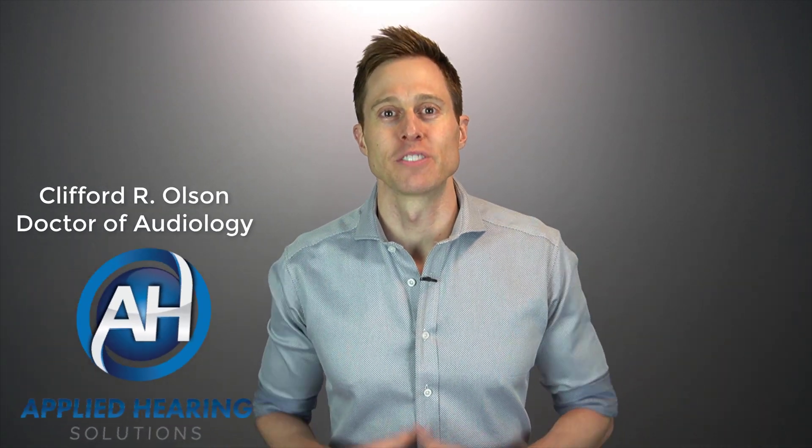Hi guys, Cliff Olson, doctor of audiology and founder of Applied Hearing Solutions in Phoenix, Arizona. And in this video, I'm going to show you the best way to upgrade your hearing aid technology to make sure that your new hearing aids are actually providing you with more benefit.